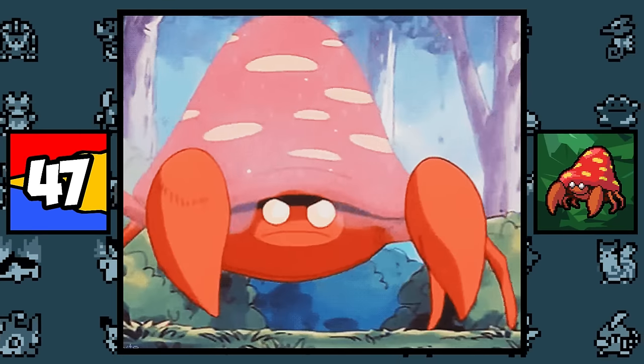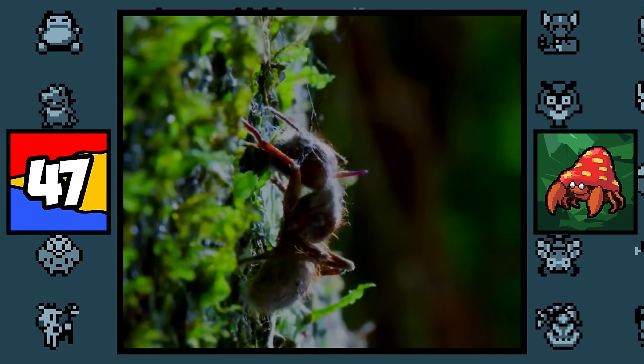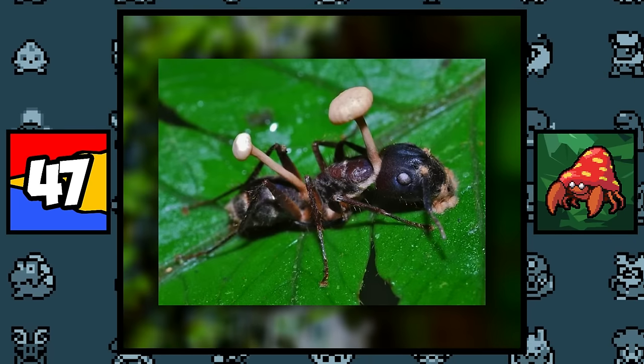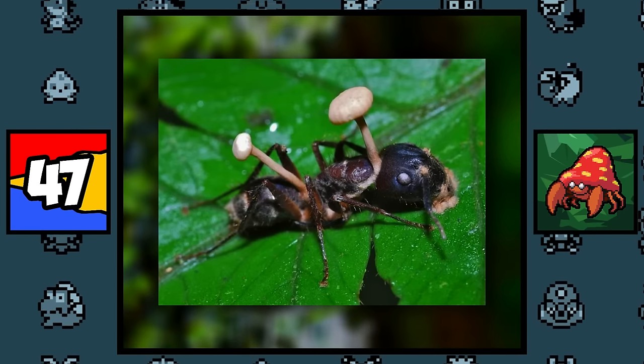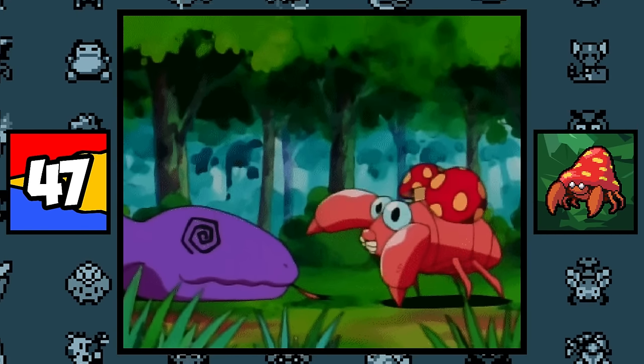Paras and Parasect are both based on lobsters, but also on the concept of an ant being infected with mushroom spores that take control of the ant's brain and sprout from their head and body. Yes, this actually exists — mushrooms can literally take control of ants. So if mushrooms became more deadly in real life, we might all end up like Paras and Parasect.